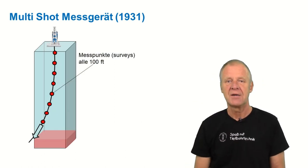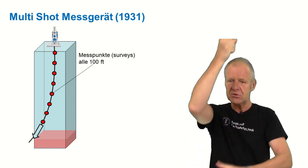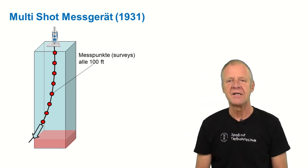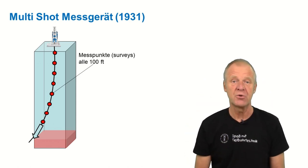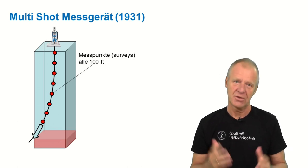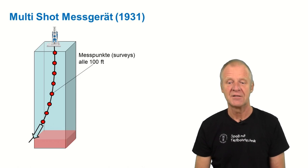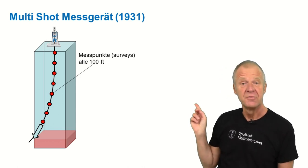The device was dropped into the drill string after finishing the drilling work. Then the drill string was stripped out, and each time a stand of drill pipes of 100 feet in length was pulled out, the device downhole takes a picture of the position of the steel ball above the compass. At the surface, the pictures are evaluated and the wellbore path calculated from these survey data.